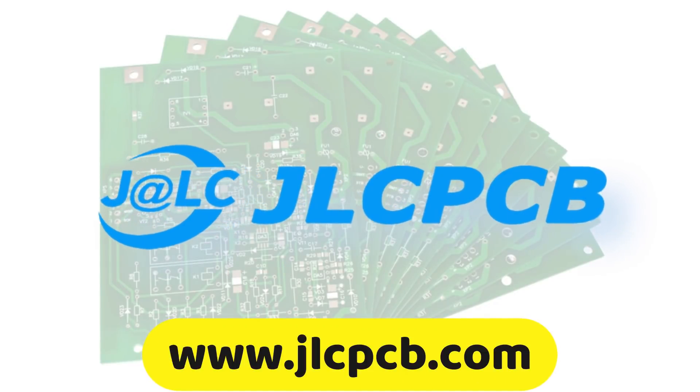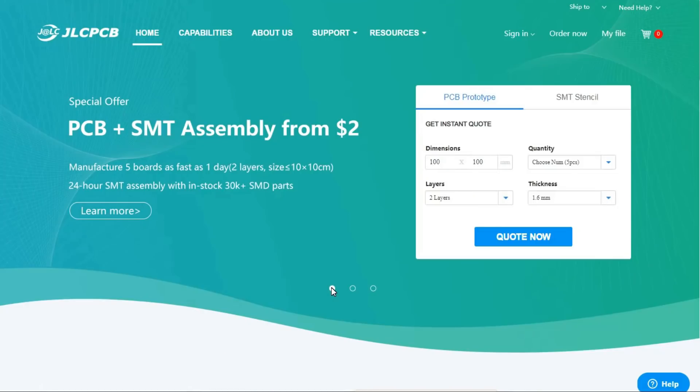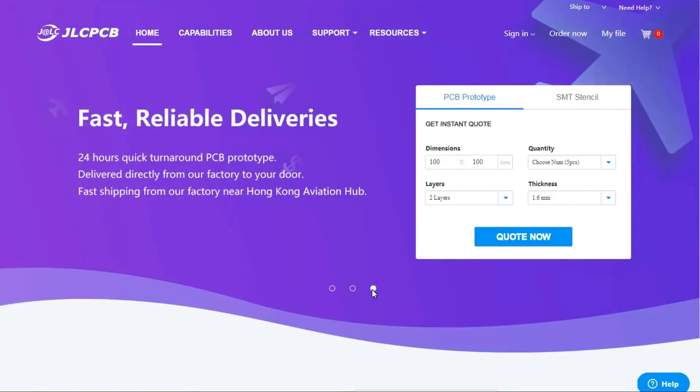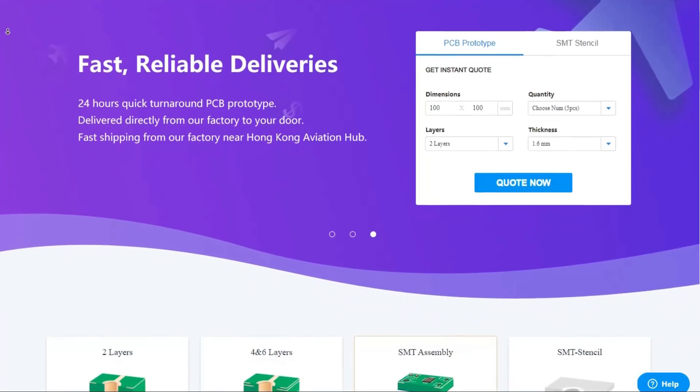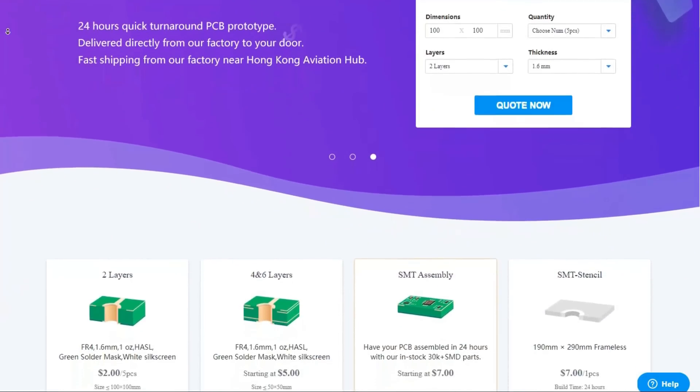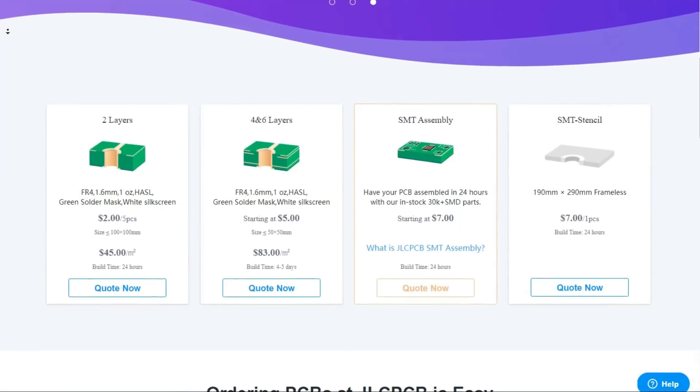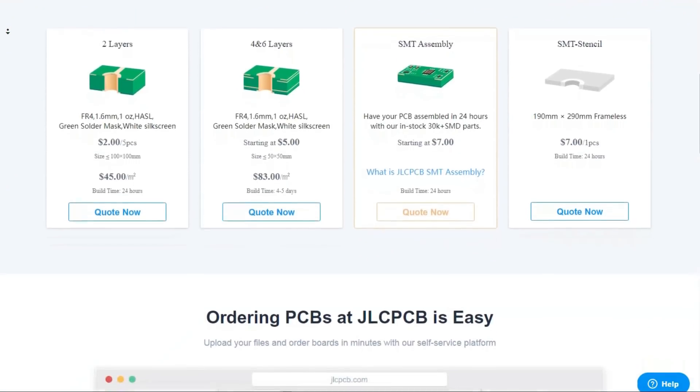This video is brought to you by JLCPCB. JLCPCB is the largest and most popular PCB manufacturer in the world, based in Hong Kong, China. They have great services like 2 layers, 4 and 6 layers with a slight variety of prices. They also offer SMT assembly and an SMT stencil.